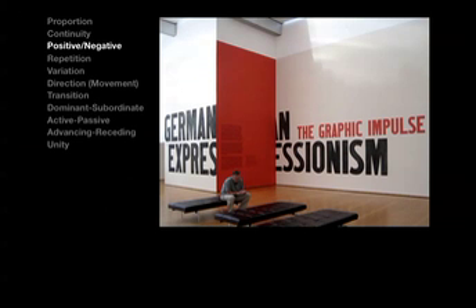Understanding positive-negative relationships allows artists and designers to gain control over a powerful means of coordinating visual elements into dimensional space.